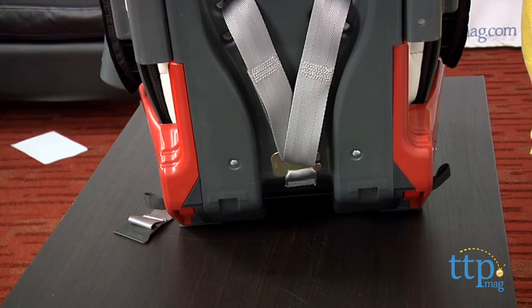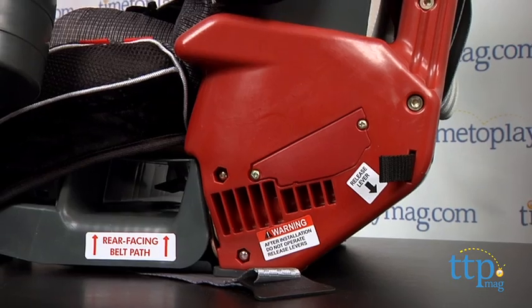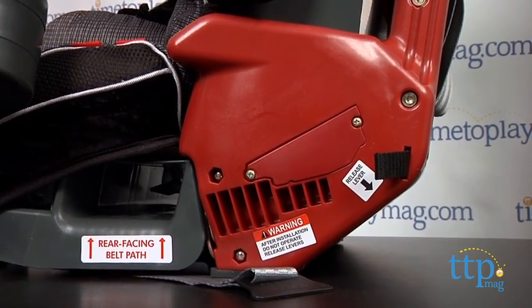The Radian RXT is easy to install in the car and offers a super latch system that ensures proper latch every time, in addition to the rubber grips on the bottom that ensure your car seat won't slide around.